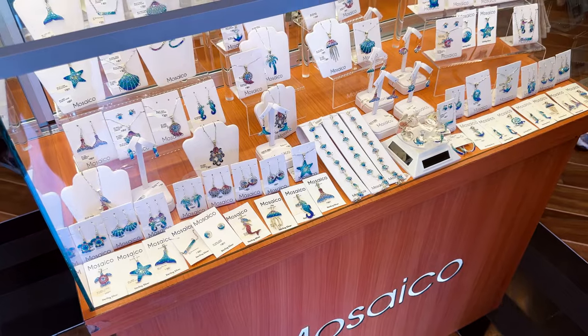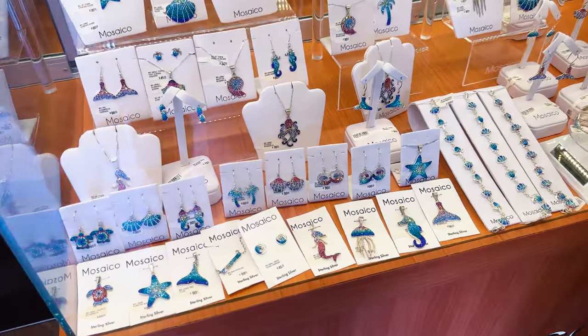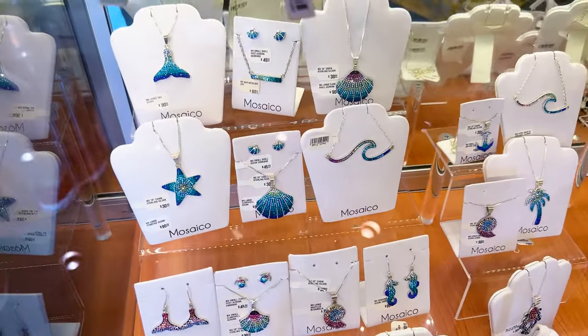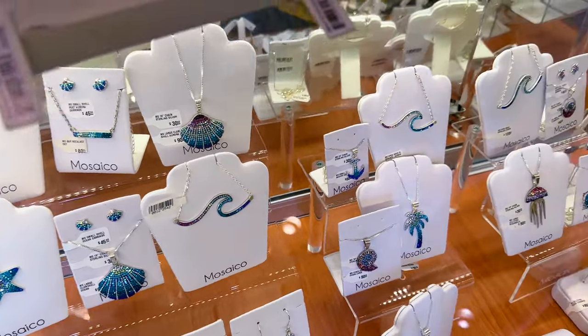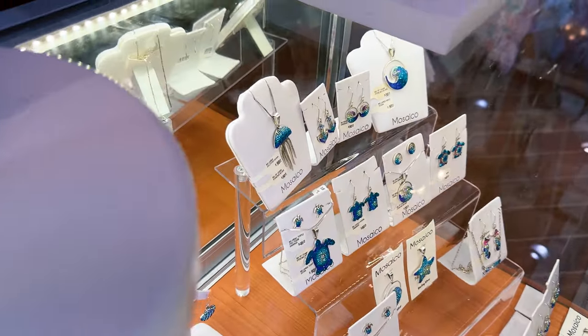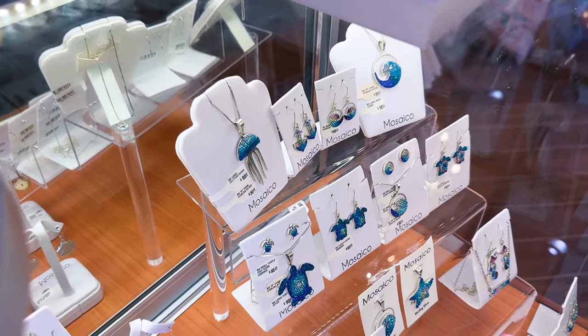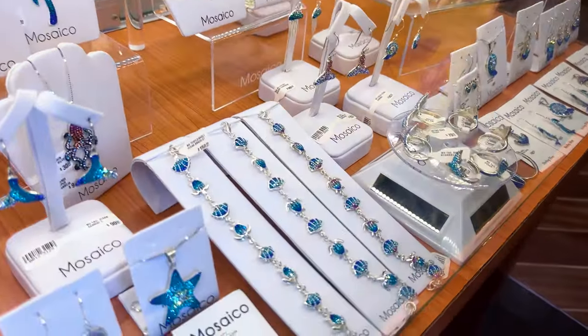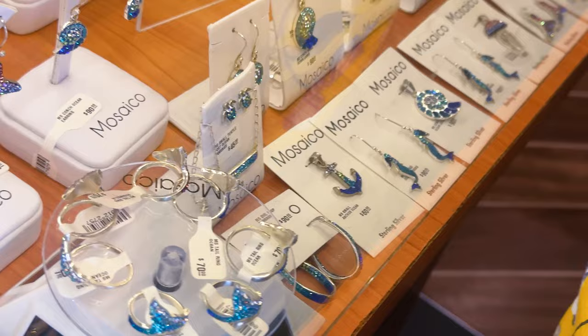When we first walk in, the first thing is the jewelry, of course — look at that sparkly! Very nice. And those are turtles over there, and look — there's even a jellyfish, and anchors, and they have mermaids! Look at that!